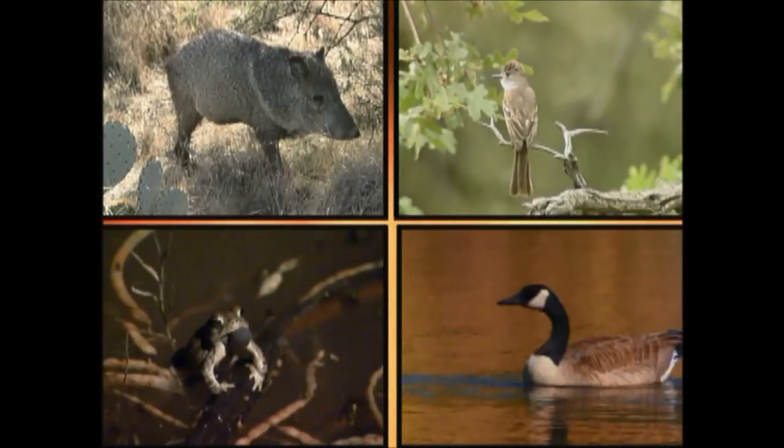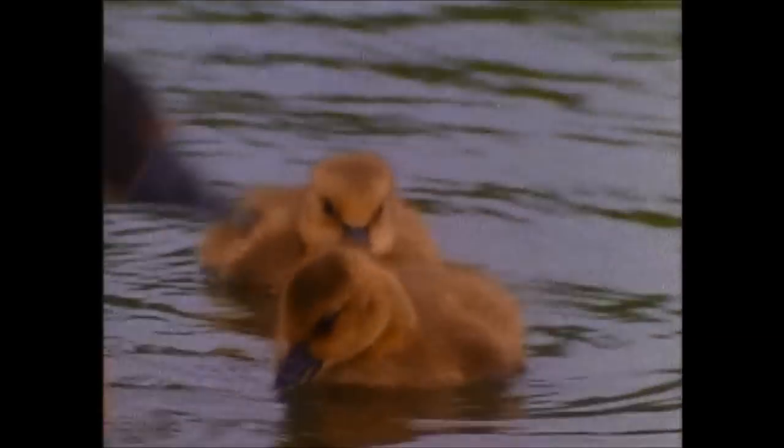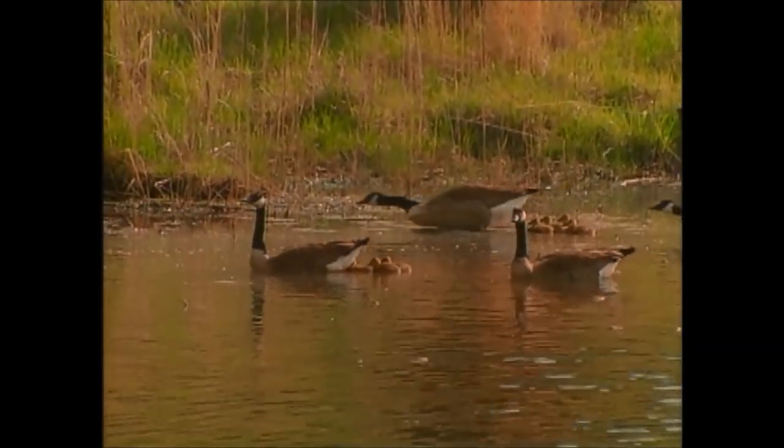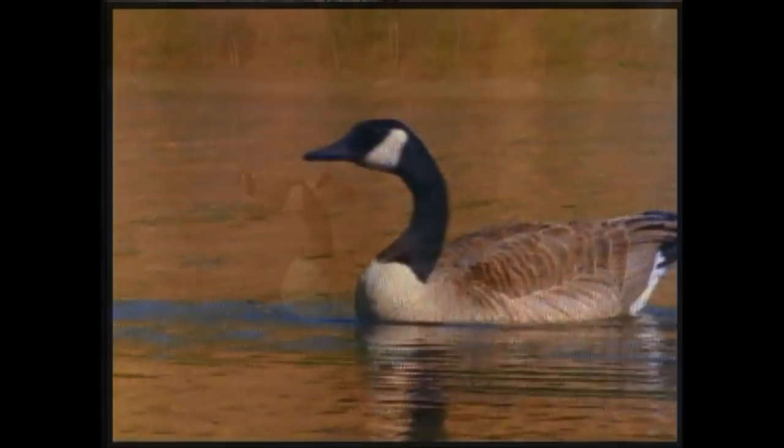You may have heard this sound before. Who makes it? Canada geese are winter visitors to Arizona, with a limited number of birds living here year-round. Canada geese flock here during the fall to escape harsh northern winters, just like a lot of people do too.